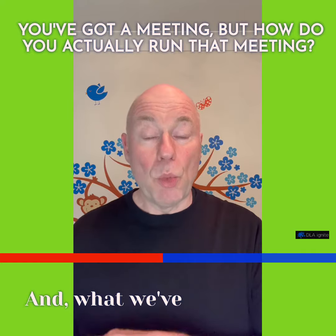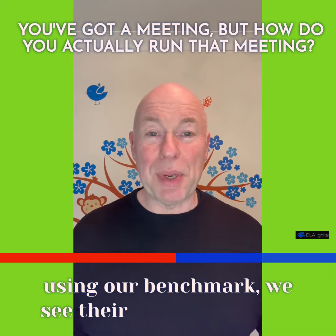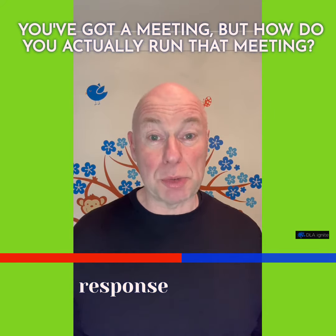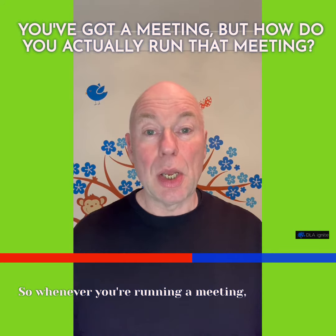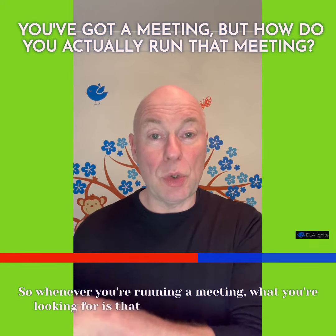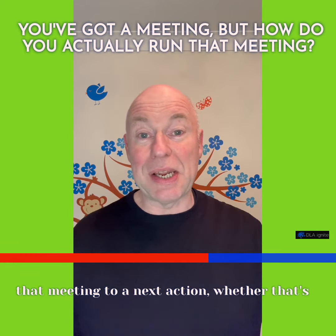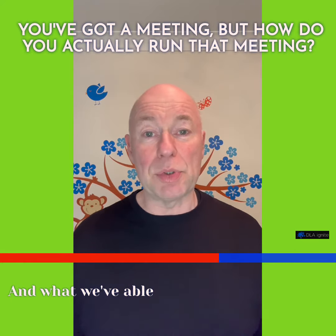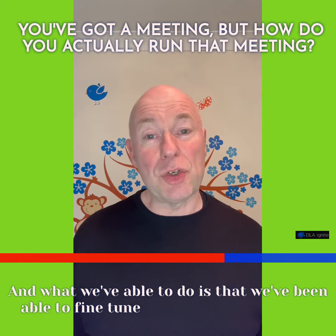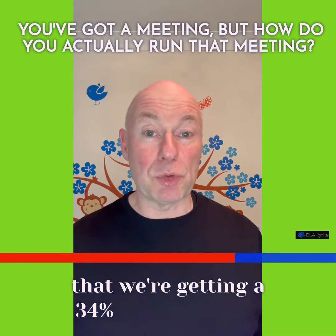Using our benchmark, we see there being now a 34% response in terms of a next action. Whenever you're running a meeting, you're looking to take that meeting to a next action, whether that's a demo or whatever part of your process. We've been able to fine tune the meeting to make sure that we're getting a 34% response rate.